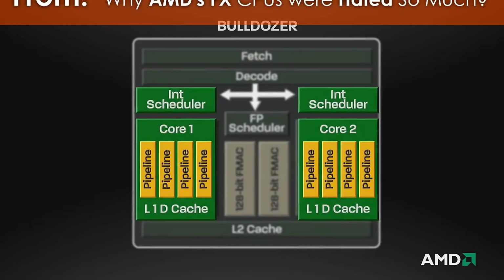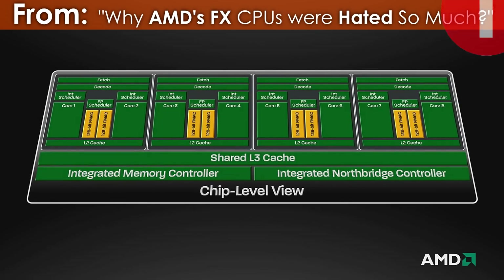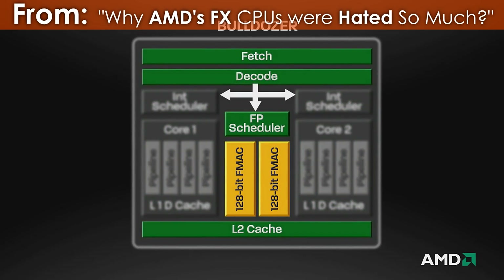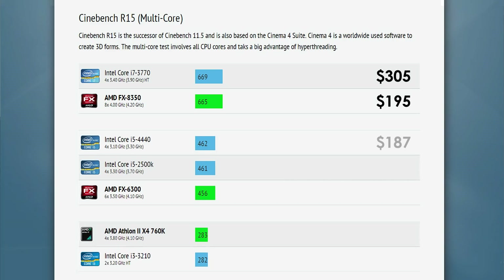Yes, FX processors in general weren't so great compared to Intel's offerings at the time, but there were a few things FX CPUs would offer in exchange: overclockability, more cores, and value. And just before you start talking about FX CPUs not having the amount of cores that they were advertised, I suggest watching my previous video first where I explain the architecture of FX processors.